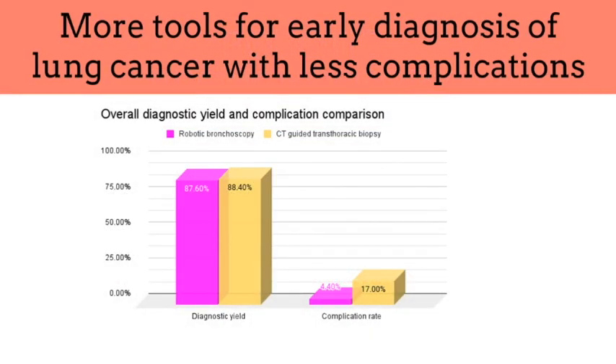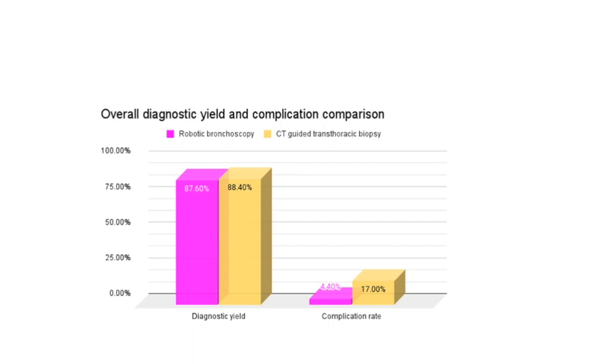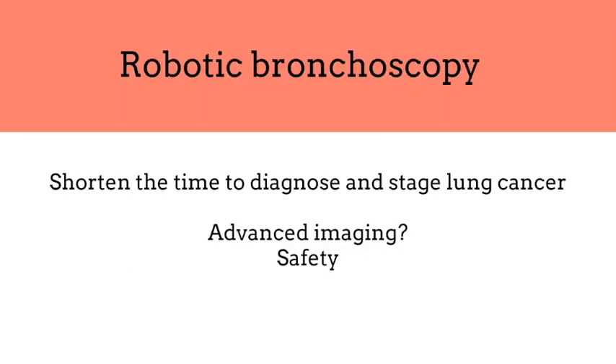Retrospective studies have also shown that robotic bronchoscopy achieves diagnostic yield as high as transthoracic CT-guided lung biopsy, with a significantly lower complication rate, including pneumothorax and bleeding. This may lead to shortened diagnosis and staging time and time to treatment of early-stage lung cancer. More and more studies are coming out for robotic bronchoscopy.